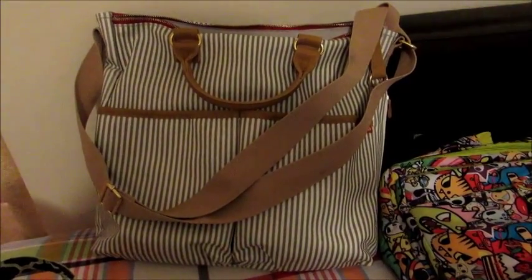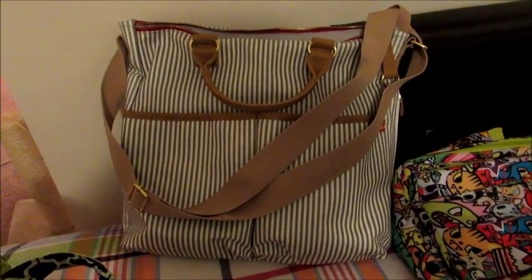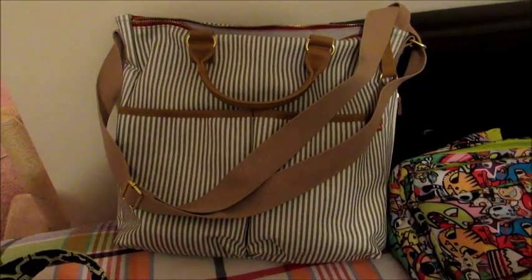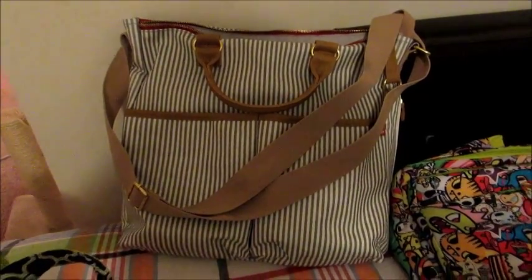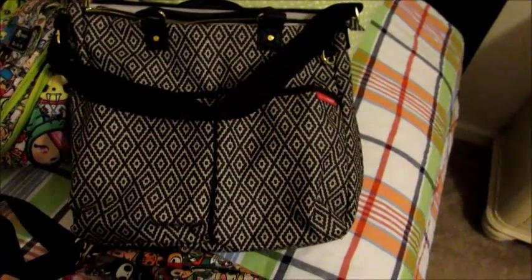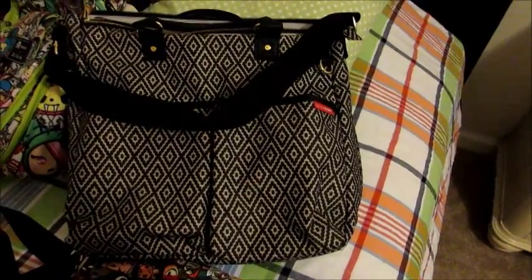I have the Skip Hop french stripe packed up right now and I use this as my everyday diaper bag currently. Some days I switch bags every day, sometimes I'll use the same bag for a month — there's no real pattern. The same bag style is right here, which is my Skip Hop aztec bag, which I was using until I got the french stripe. So again, this would be like an everyday bag for me.